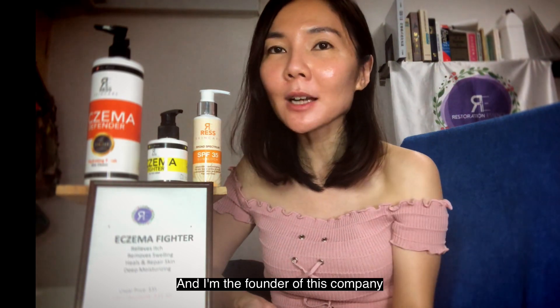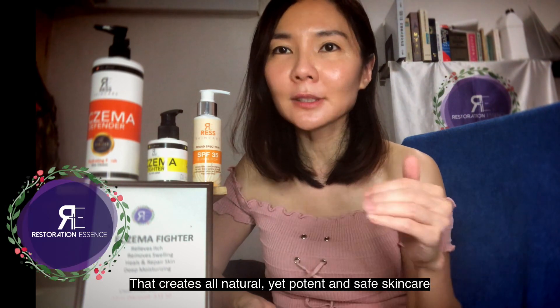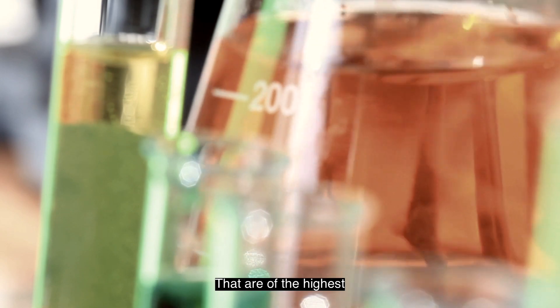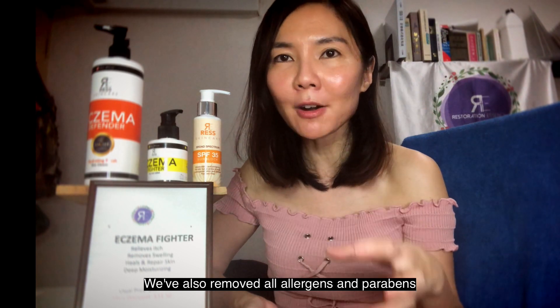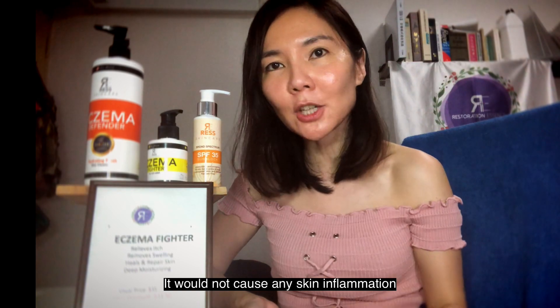Hi, I'm Sarah, and I'm the founder of this company that creates all-natural, yet potent and safe skin care for men and women just like you. We carefully source all ingredients that are of the highest as well as safest level of potency, and we remove all allergens and parabens from our products so that they would not cause any skin inflammation.